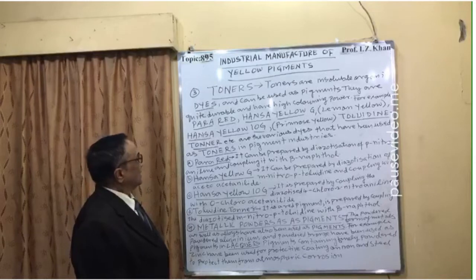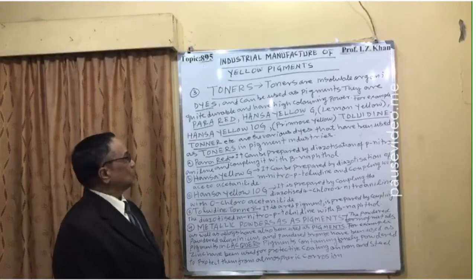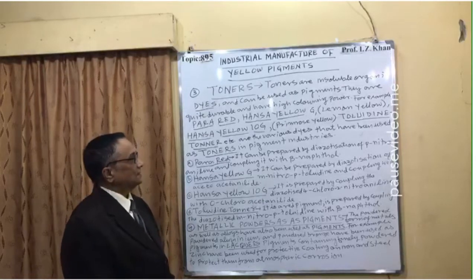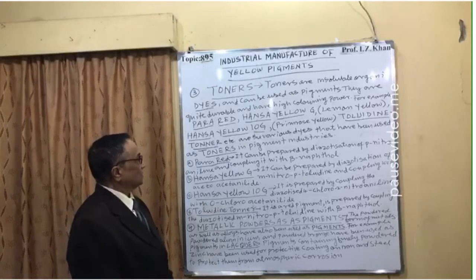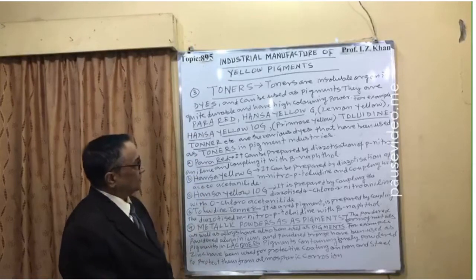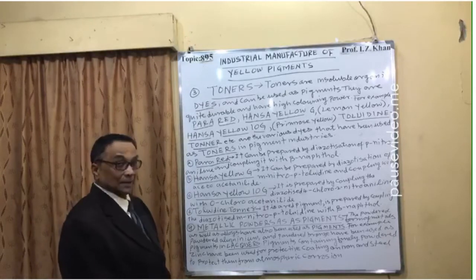Hansa yellow G is lemon yellow, Hansa yellow 10G is primrose yellow, then toadene toner, etc. These are the various dyes that have been used as toners in pigment industries. I have given hints on how these toners can be prepared.